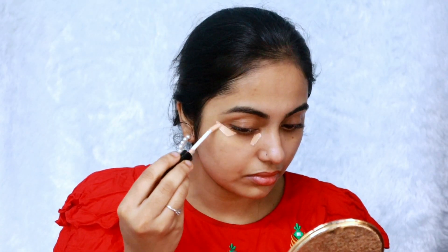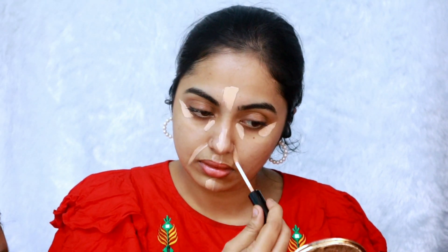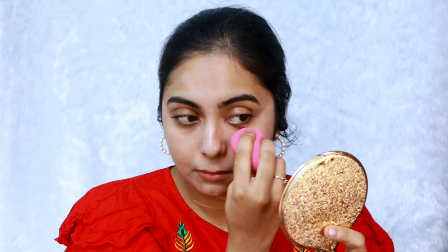I will use concealer as well as for the dark circles. I will use my face to highlight. I use concealer on my under eyes and high pores. I use a damp beauty blender.